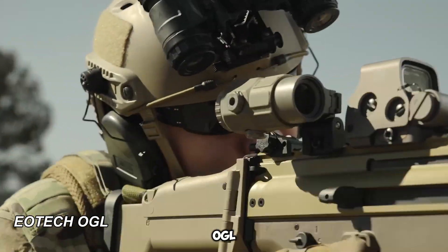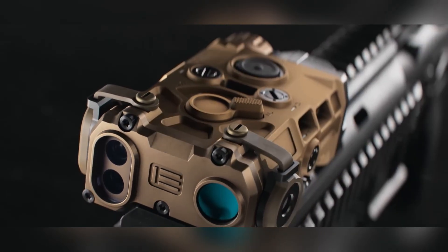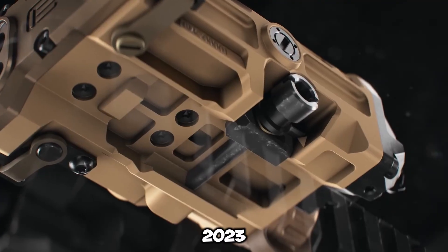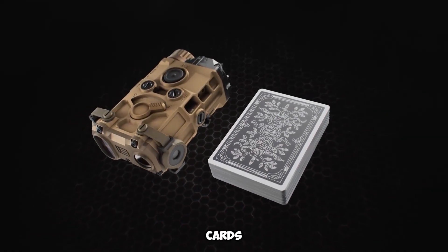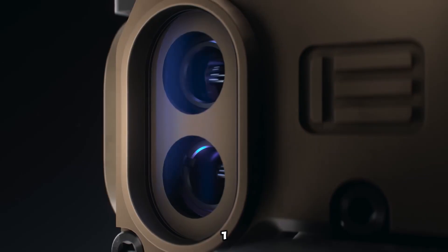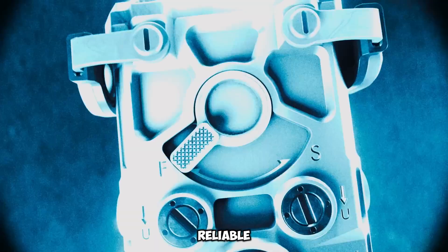The EOTech OGL is a high-tech and compact laser sight made in the United States. It was introduced by EOTech, a trusted brand among firearm users, at SHOT Show 2023. This small device is about the size of a deck of cards, making it easy to attach and carry. It runs on a single CR123 battery, providing up to 9 hours of continuous use for reliable performance.